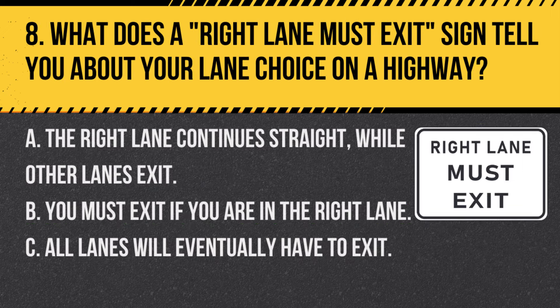Question 8. What does a right-lane-must-exit sign tell you about your lane choice on a highway? A. The right lane continues straight while other lanes exit. B. You must exit if you are in the right lane. C. All lanes will eventually have to exit. Answer B. You must exit if you are in the right lane. This sign indicates that the right lane is an exit-only lane, and staying in this lane means you will be exiting the highway.